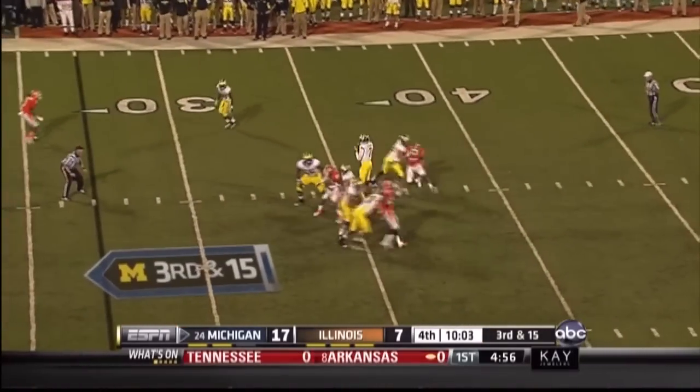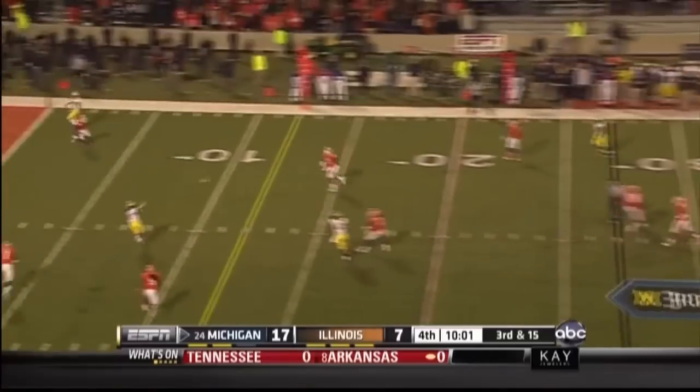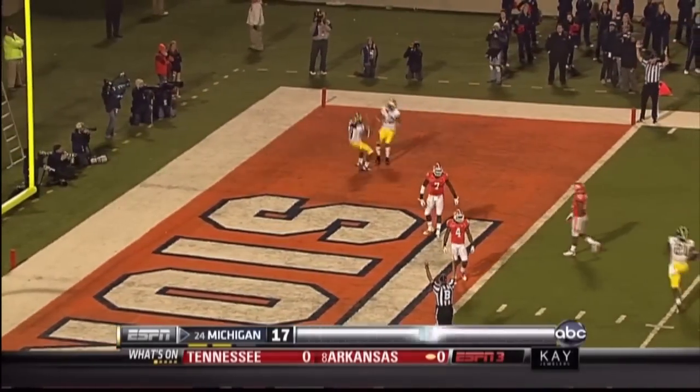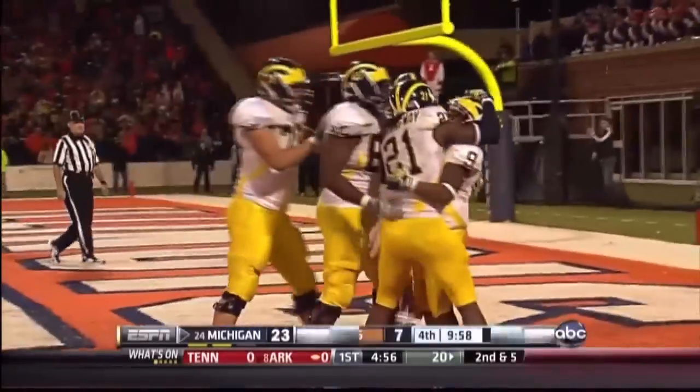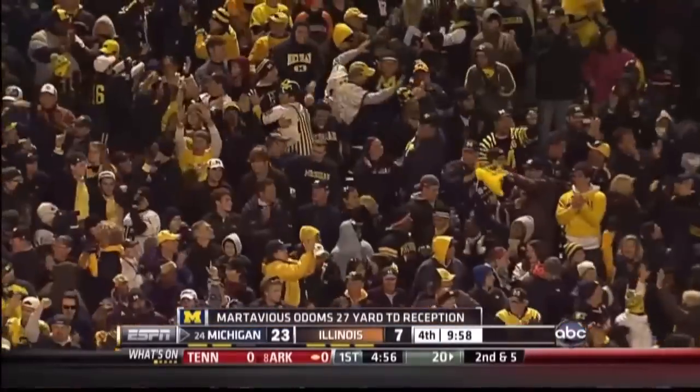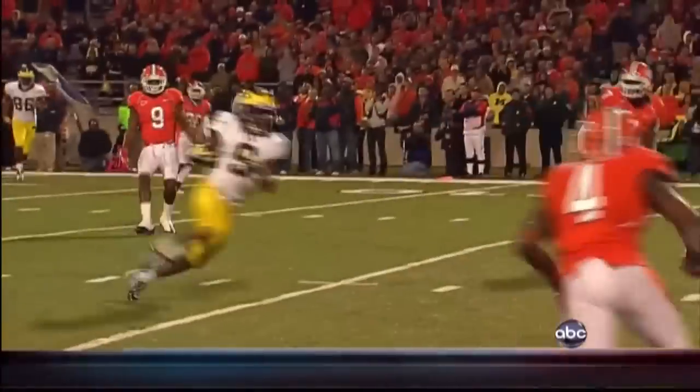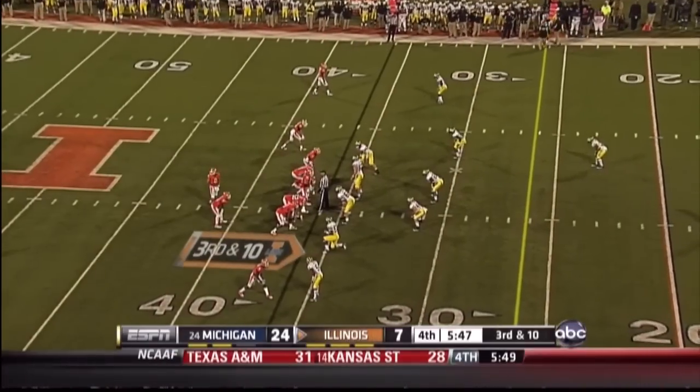Gardner steps up, throws over the middle — complete to Odoms. Touchdown! 27-yard touchdown pass to Martavius Odoms on the first down marker. And then the patience of Devon Gardner. JT Floyd just now getting off the field.